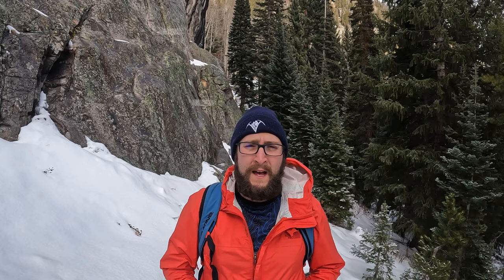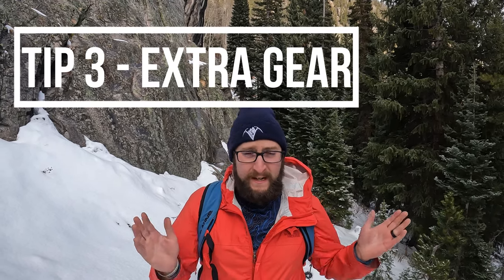Speaking of gear, that brings us to the third tip: extra gear. First, you're going to start with layers — having extra layers in your bag, jackets, gloves, hats, even socks sometimes depending on how your body runs. If you're new to it, over-pack, because you can always put on layers you have. But if you run out, you're kind of screwed. Frostbite is a real thing that can act quickly and cause you to lose limbs and toes.